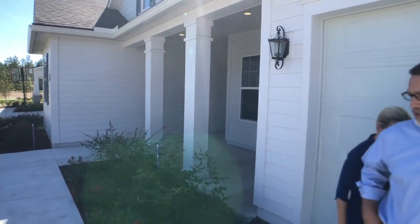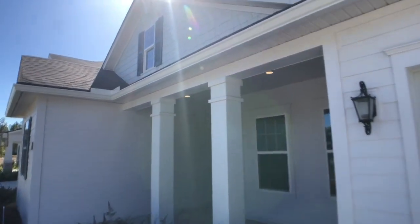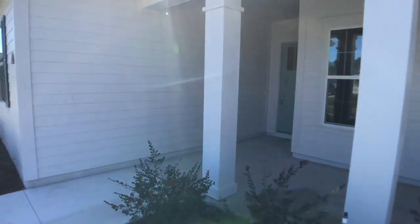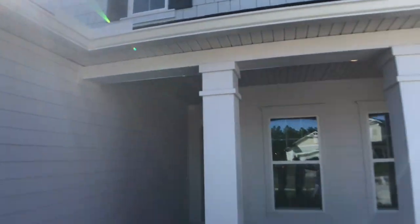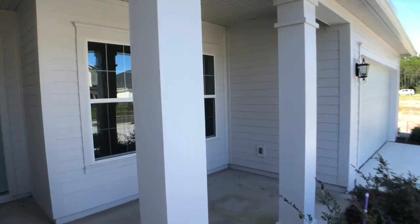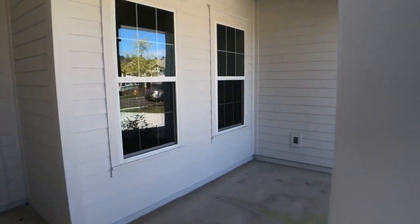It's always a pleasure when I get to walk you through one of our homes. This is our Swanee floor plan, which is actually one of our most popular floor plans. It is 2,900 square feet, four bedrooms and three full baths. It also has a home office and a comfort zone, or secondary living area — again all in that 2,900 square feet.